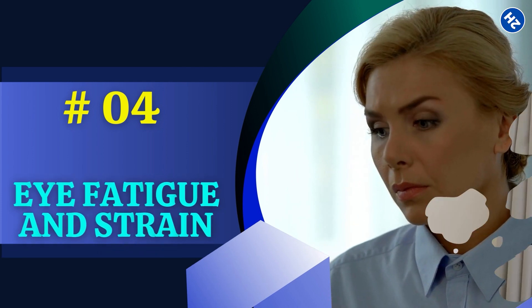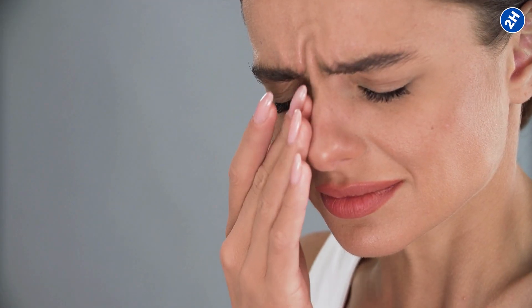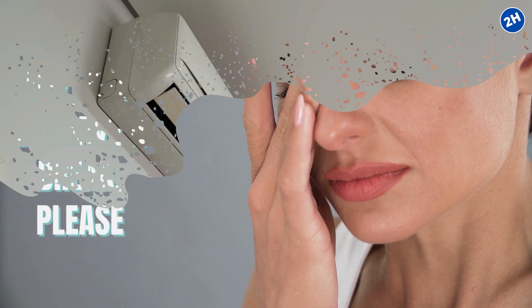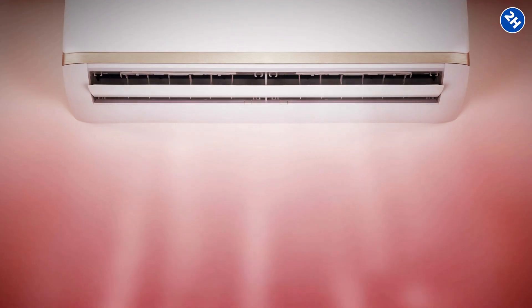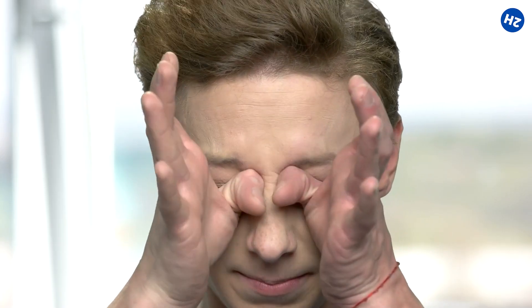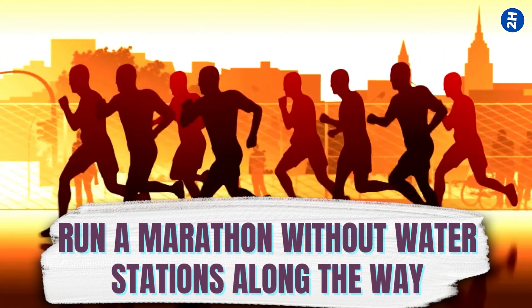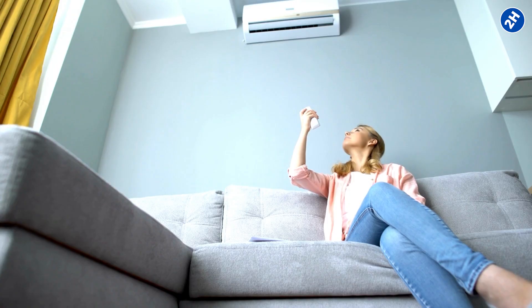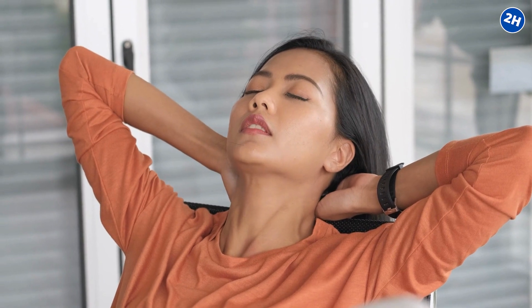Number 4: Eye Fatigue and Strain. You know that feeling when you've been staring at a screen for way too long and your eyes are asking for a break? Air conditioners can join this eye-weary party. The cool air from the air conditioner can dry out the moisture in our eyes faster. When our eyes are dry, we have to work harder to focus and blink properly, which can lead to eye fatigue and strain. It's like asking your eyes to run a marathon without water stations along the way. So if you're in air conditioner territory, it's a good idea to give your eyes regular breaks.